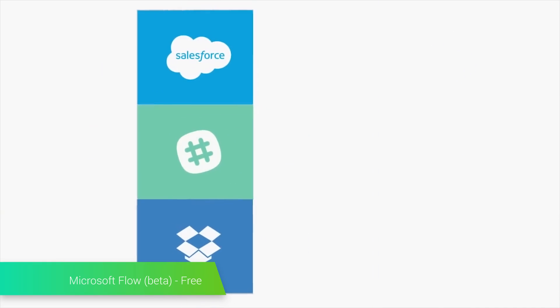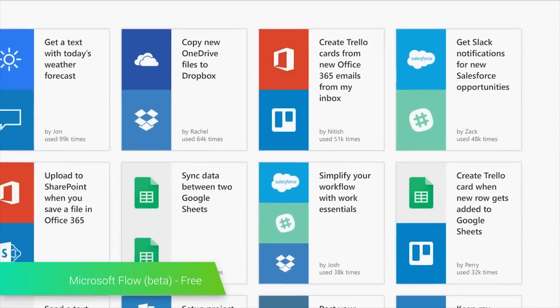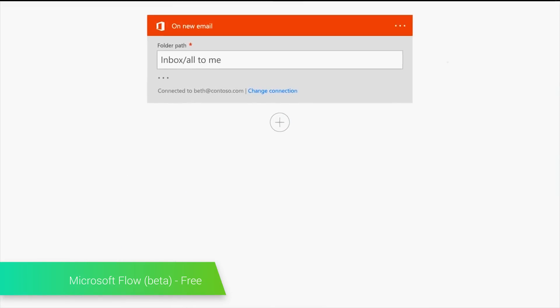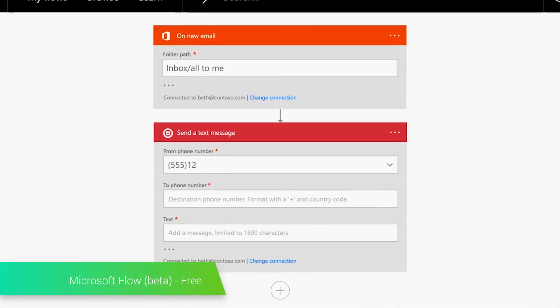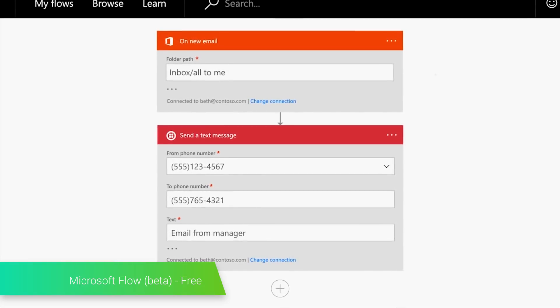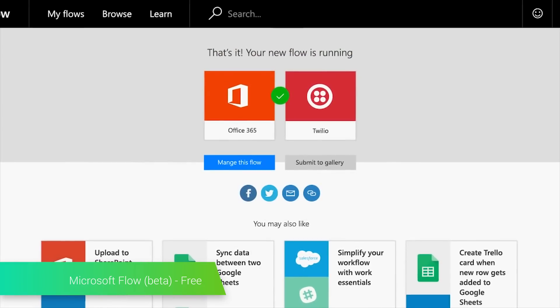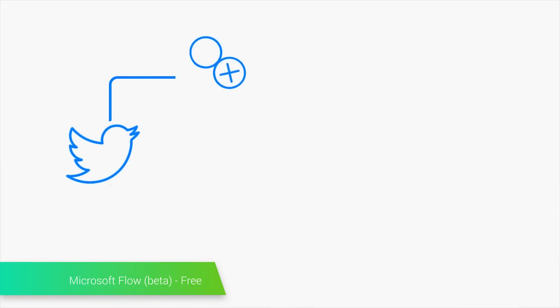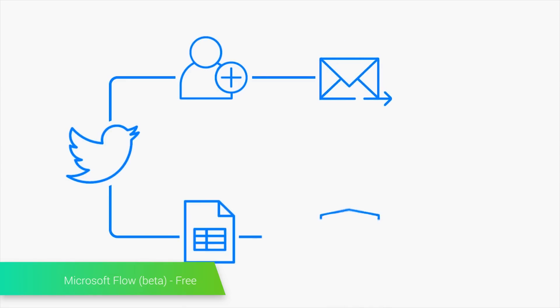Microsoft Flow is a new application that aims to compete with the likes of IFTTT. For those who don't know, IFTTT and apps like it allow you to schedule tasks on your device that are carried out automatically. For instance, you can have your phone upload a photo to Dropbox automatically after you share it on Instagram. Flow is currently in public beta, which means you can try it out right now if you want to. Just beware that there are bugs and other issues that haven't been worked out just yet. IFTTT is still better, but a little competition never hurt anyone.